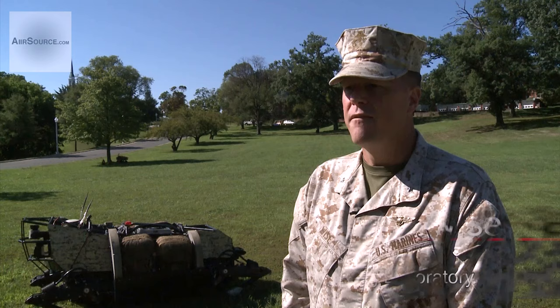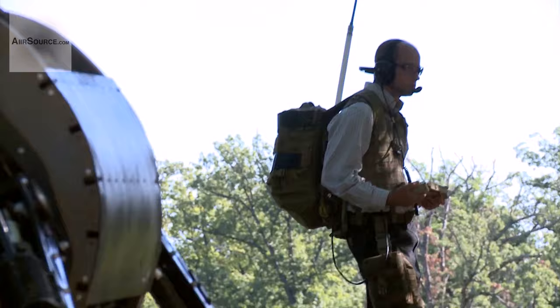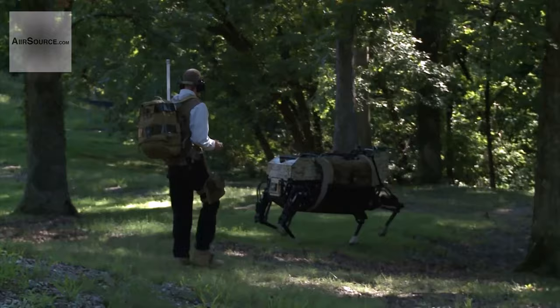It's now about taking the sensors and making them much more effective. They're already effective, but taking it to a new level so that not only can it perceive the world around it better, but it can interact with the Marines better. That's what you're going to see over the next 24 months — how do you make it more effective in the hands of those Marines out in the field.